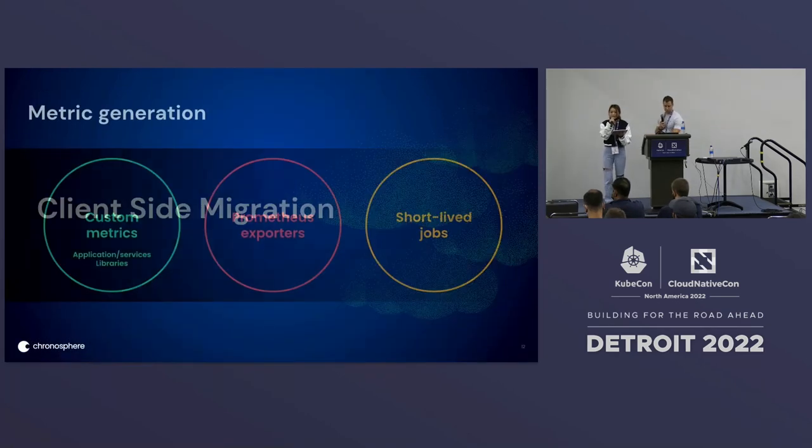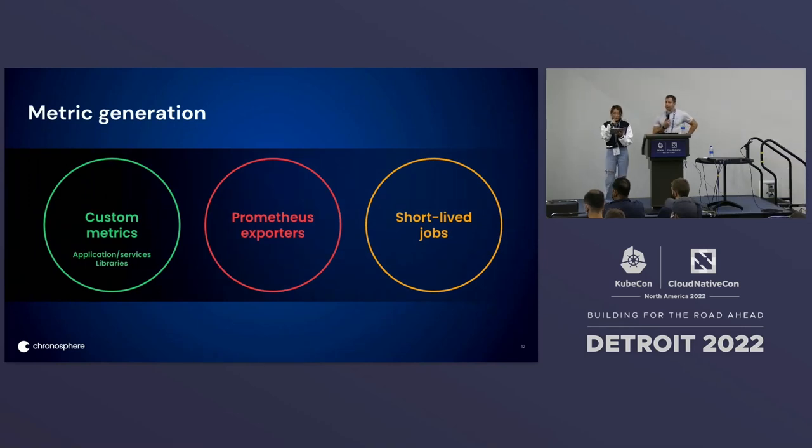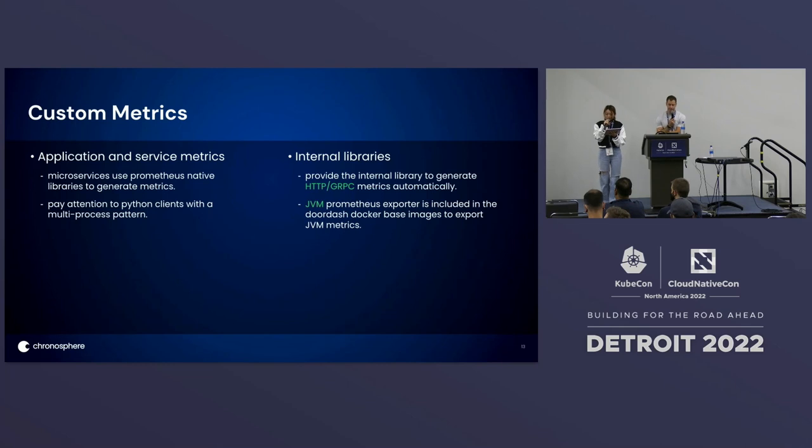Let's look at what we've done in the client-side migration. For metrics generation, I'll first introduce custom metrics, then the Prometheus exporters we've used, and finally the short-lived jobs. For custom metrics — including application and service metrics — we suggest service owners and microservices use Prometheus native libraries to generate metrics. One interesting case is the Python client with a multi-process pattern rather than a multi-thread pattern. The Prometheus native client presumes a multi-thread pattern, but for the multi-process pattern we discovered metrics can be incomplete or require custom implementation with performance impact. So we use a StatsD exporter for that part of the metrics.